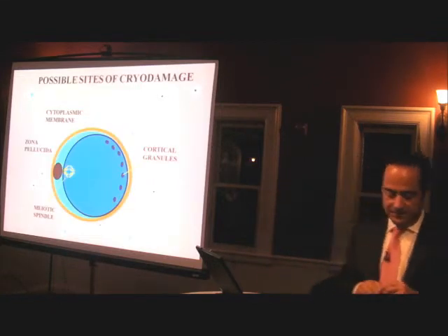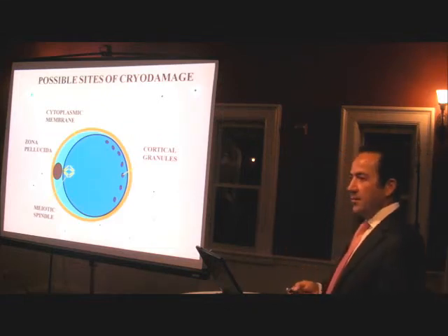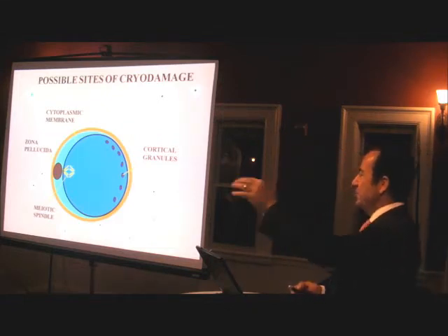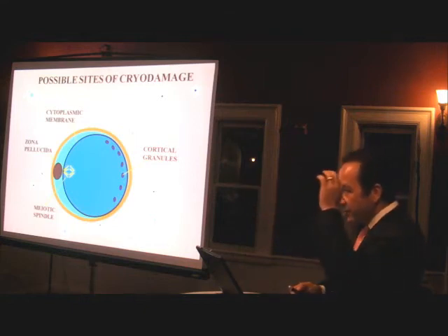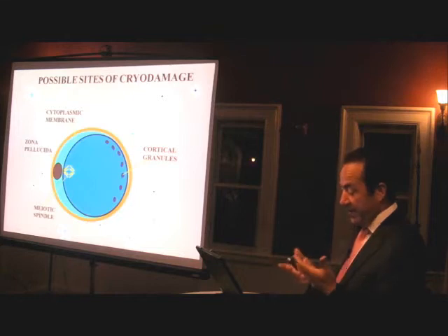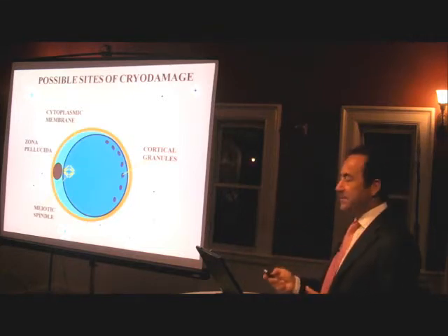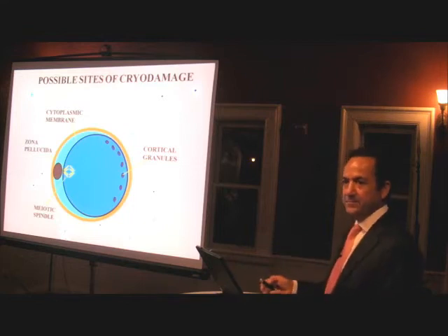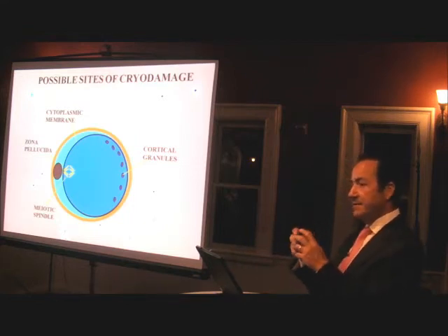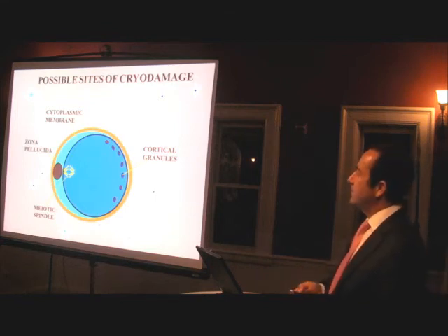The oocyte is the largest cell in the human body — you can almost visibly see it. And when we do IVF, we put them in a petri dish. It's the largest cell in the body, so as such it has a lot of water in it, and it's subject to significant freezing damage.